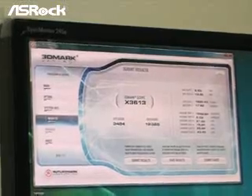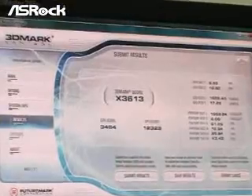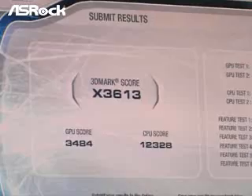After 50 minutes, the 3DMark Vantage score of the SROC P43 is in. It's 3613.